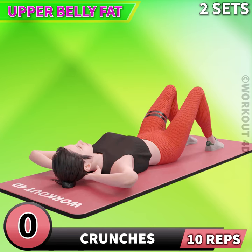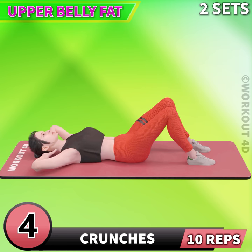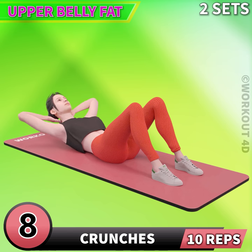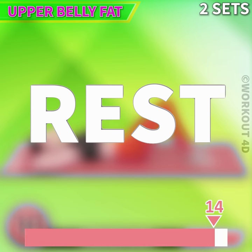Next exercise is crunches. In 3, 2, 1, go! 1, 2, 3, 4, 5, 6, 7, 8, 9, 10. Rest time.